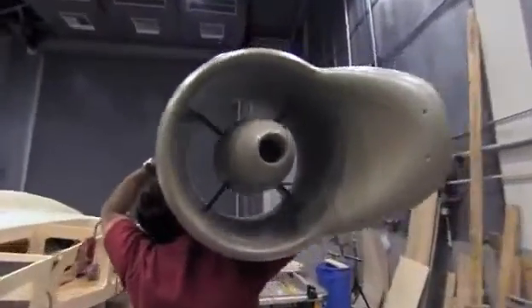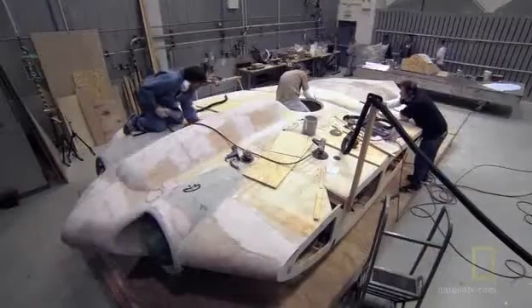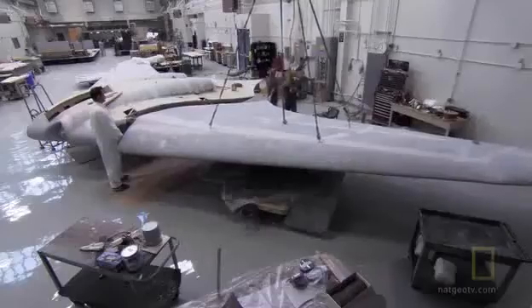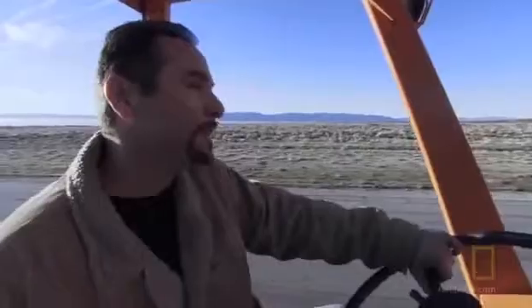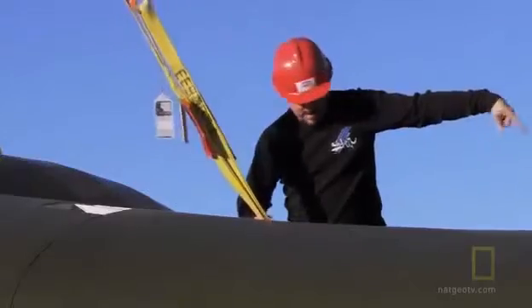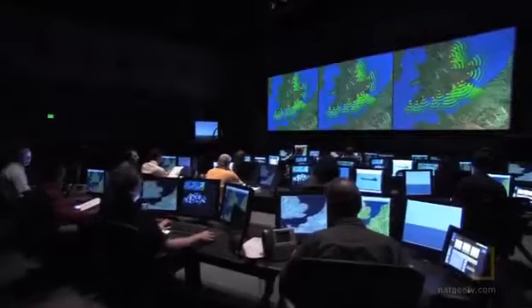More than 60 years after it took to the skies, an elite team of aeronautical engineers and stealth experts reconstruct one of the Third Reich's most incredible secrets. They'll put the Nazi flying wing to the test to unlock the mystery of Hitler's stealth fighter.